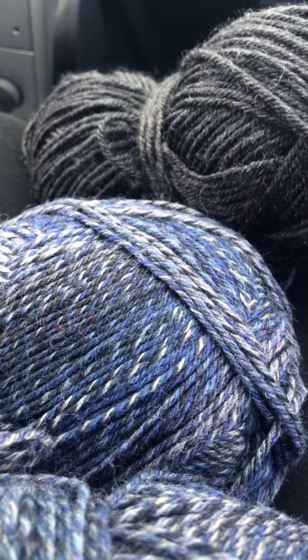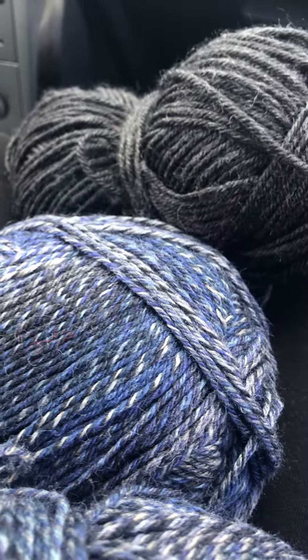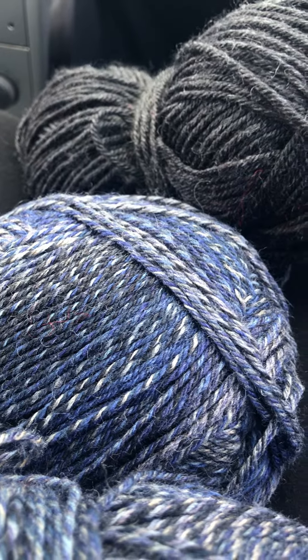I made a little stop inside of a Salvation Army today, my little thrift store. And I've been going to quite a bit, a lot lately — going to different ones, trying to find different yarns.